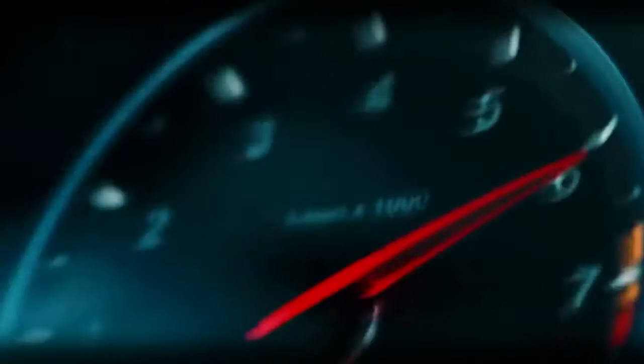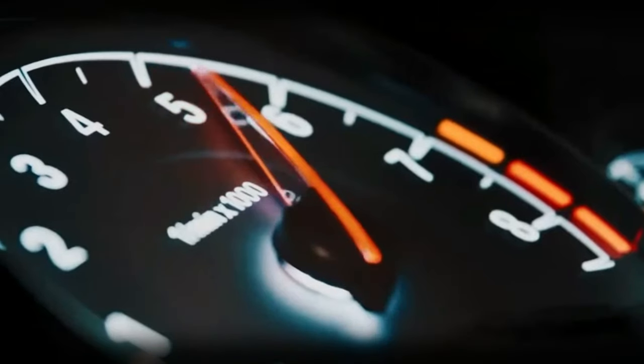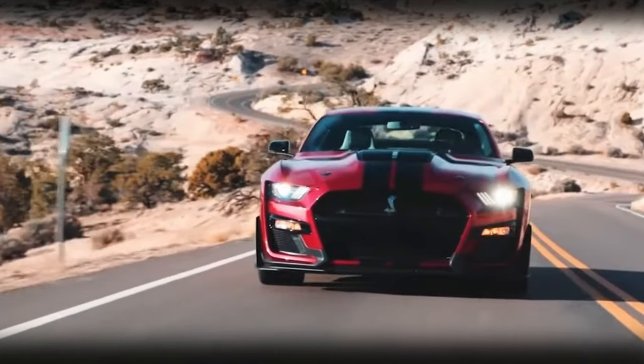Welcome back to AutoOM TV, your ultimate destination for all things automotive. Today we're diving into the world of digital renderings and we've got something truly special to share with you.